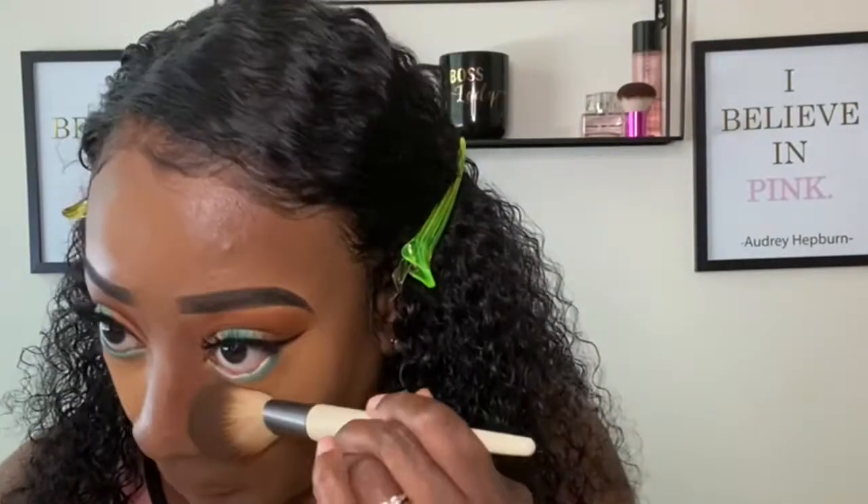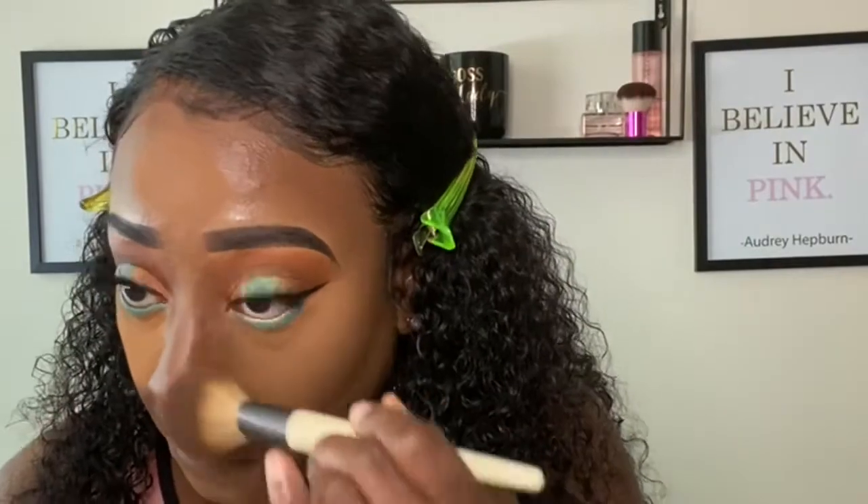I'm going to use this fluffy brush to dust away the excess product on the rest of my face, and I'm going to use the same brush to set my entire face. First I'm going to set my contour with Black Radiance in the shade Ebony, and then I'll set the rest of my face. Now I'm going to set the rest of my face with my Bare Minerals in the color Truffle, using this fluffy brush.